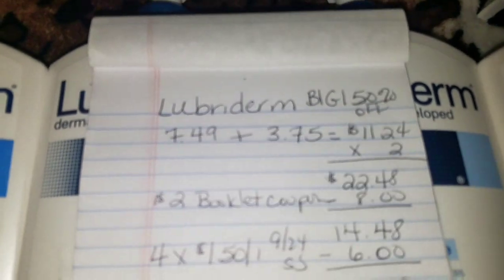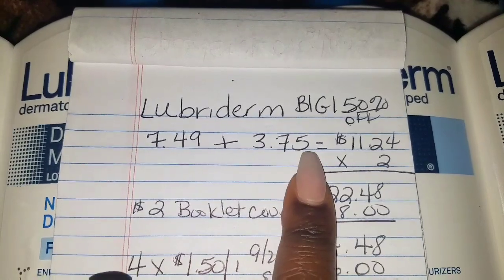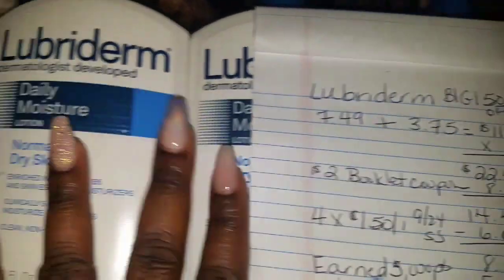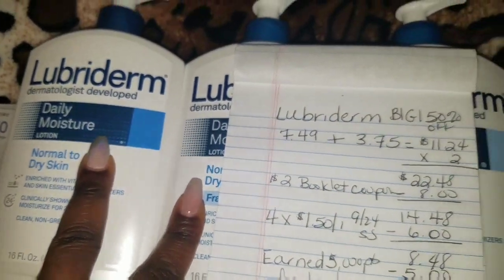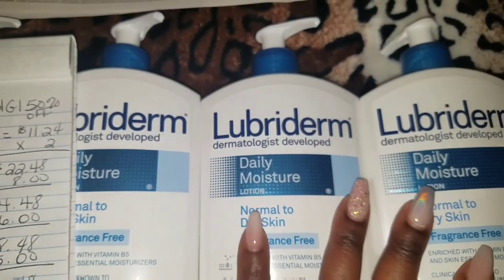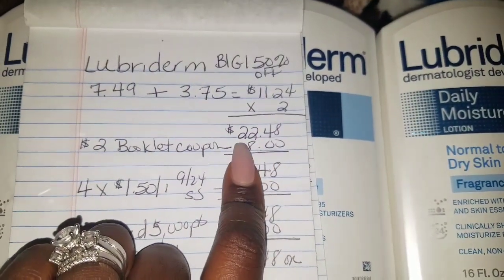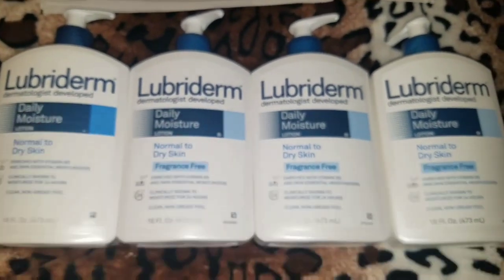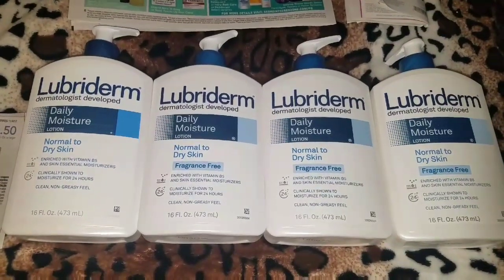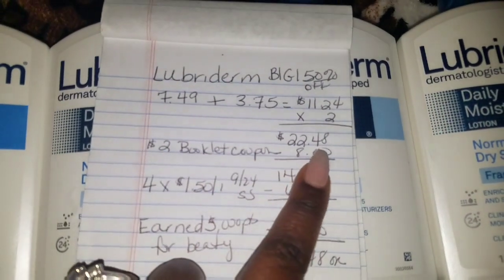Each of the Lubriderm Lotions is $7.49 plus $3.75, equaling $11.24. So two of them total $11.24 with the buy one, get one half off. Because I purchased another set of two, I apply $11.24 times two, which totals $22.48. This is an expensive item, so I thought it would be perfect to put in a gift basket.